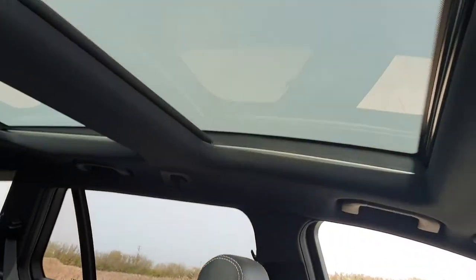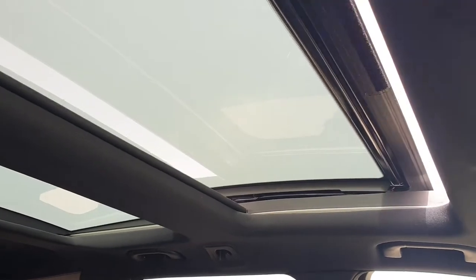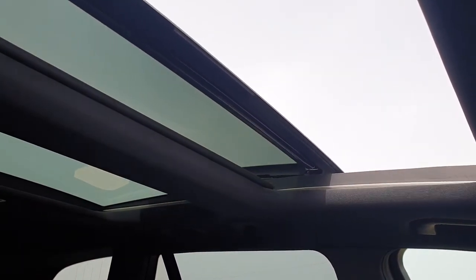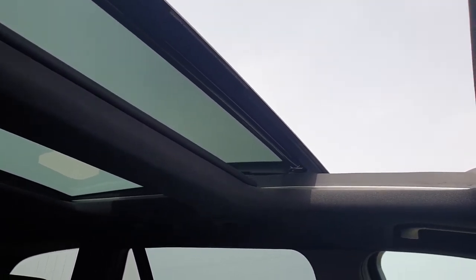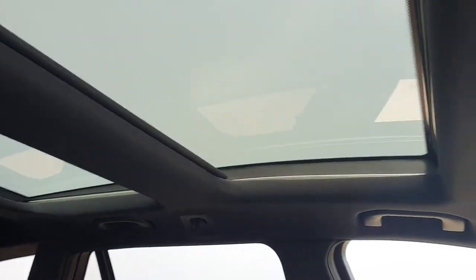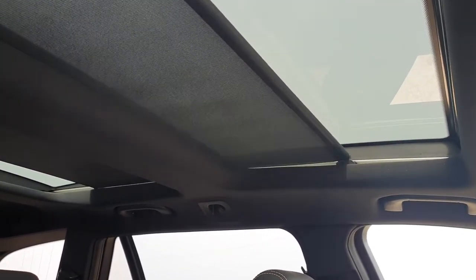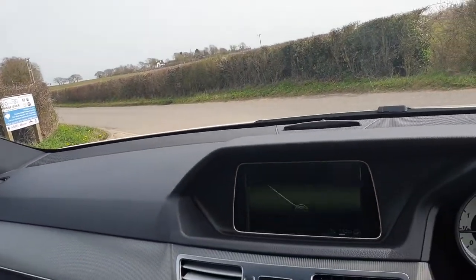We have a panoramic roof which does open. It also has an electric blind should you wish to close it. You can then also close the window — all done electrically on a switch up there. I'll just switch off the car.